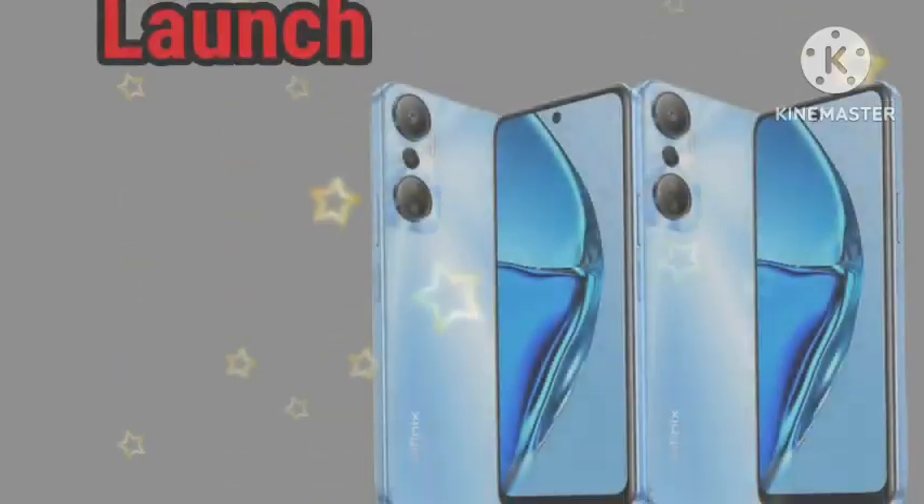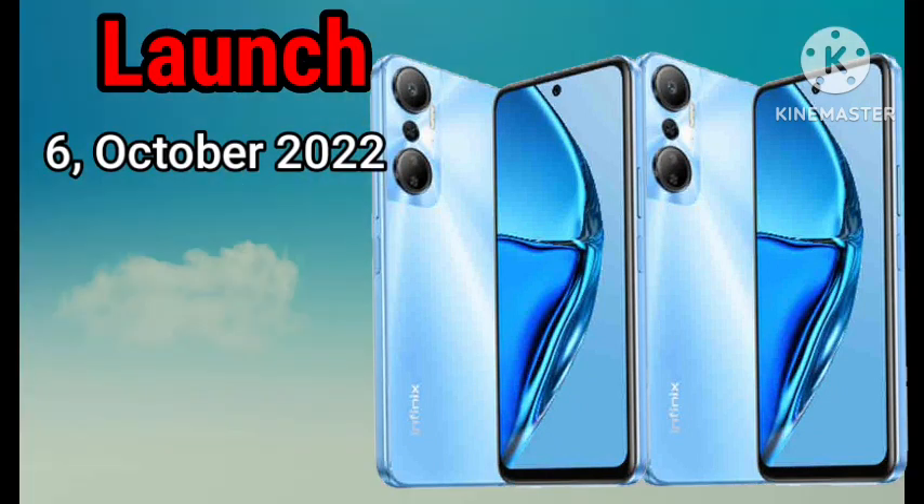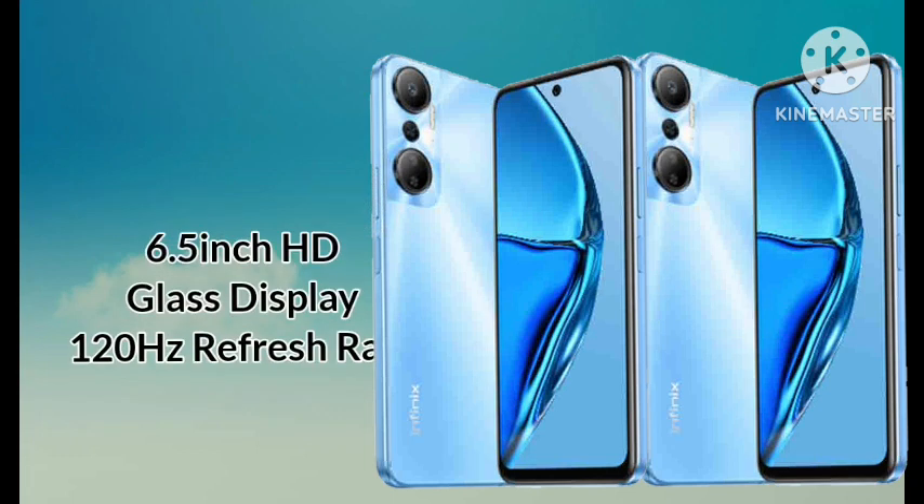Infinix Hot 20 was launched on the 6th of October 2022. This phone features a 6.5-inch HD-class display with up to 120Hz refresh rate.